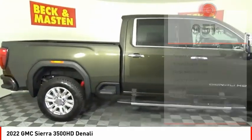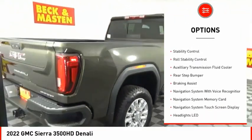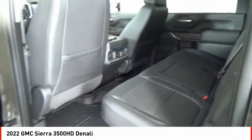Here are some of this vehicle's great options: power windows with safety reverse, tailgate step, remote engine start, cargo bed light, LED, traction control, stability control, roll stability control, auxiliary transmission fluid cooler, rear step bumper, and braking assist.